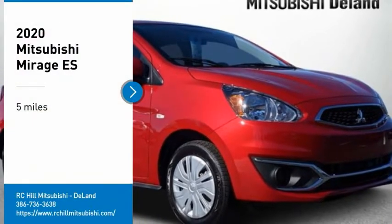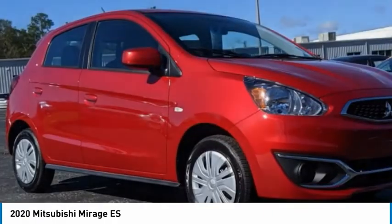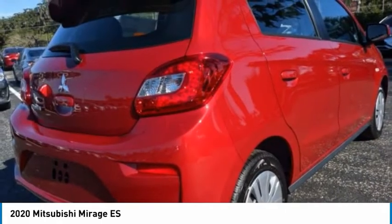You are going to love the 2020 Mirage. The Mirage from Mitsubishi Motors is classified as a subcompact car. The Mirage is a car you want for easy parking, decent cargo space, and surprising mileage.